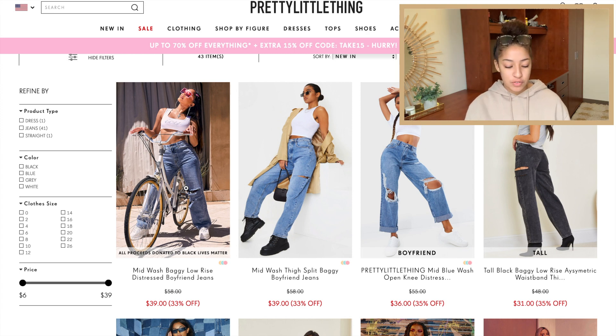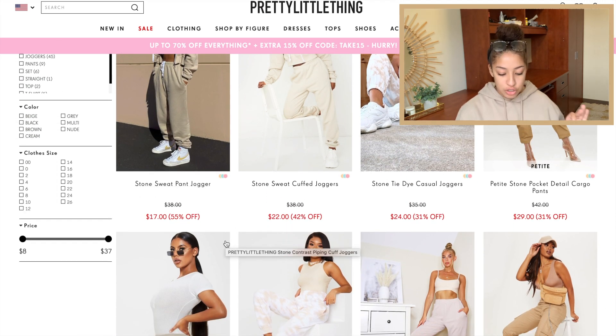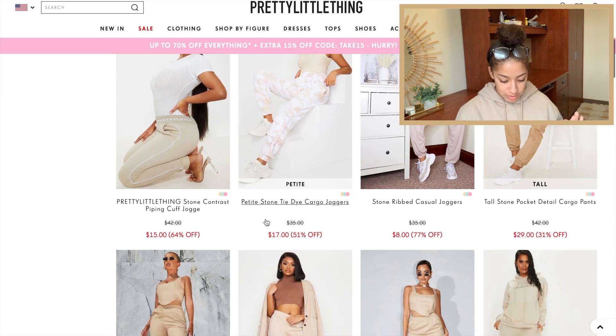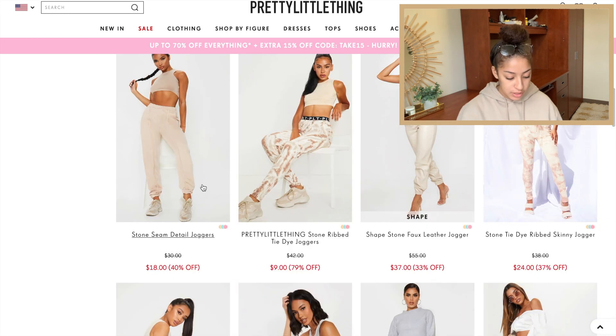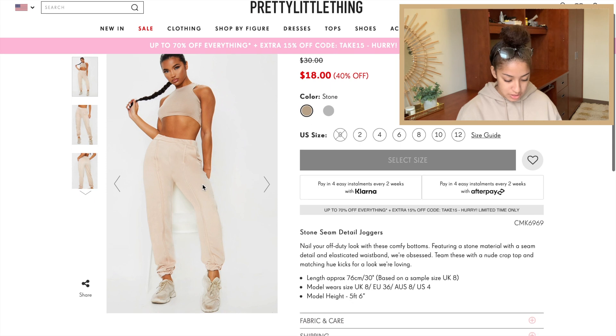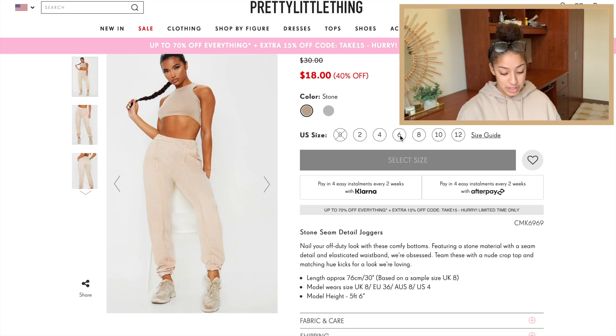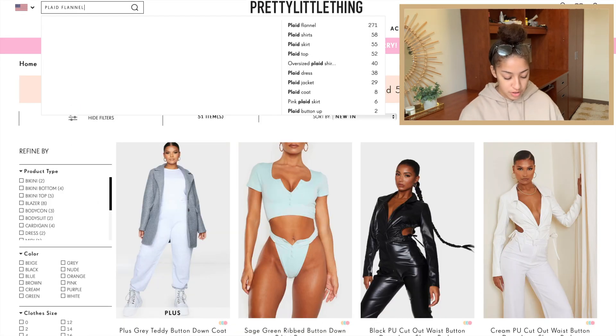Sweatpants — I think I want to go for a neutral stone color. I searched for stone sweatpants and it came up, so we're just going to look. I like when sweatpants scrunch at the bottom; I don't like when they're boxy. So I definitely want to eliminate the boxy ones. I really like these ones — having the seam detail makes them a little different and I like that — so we're going to get these.